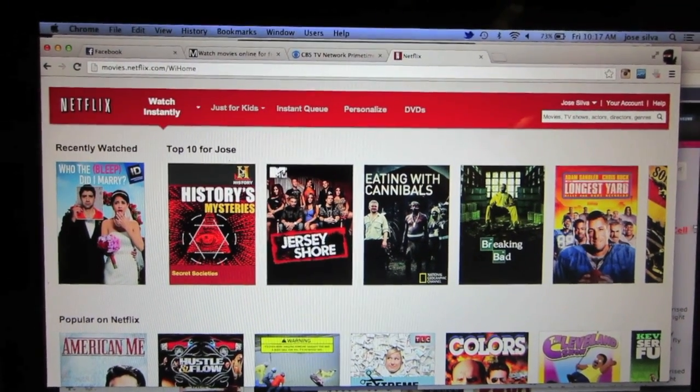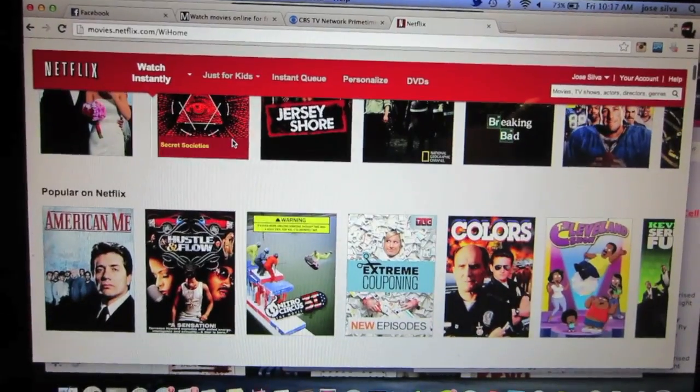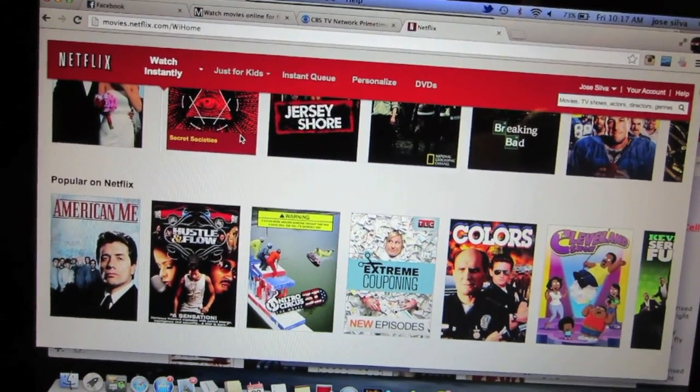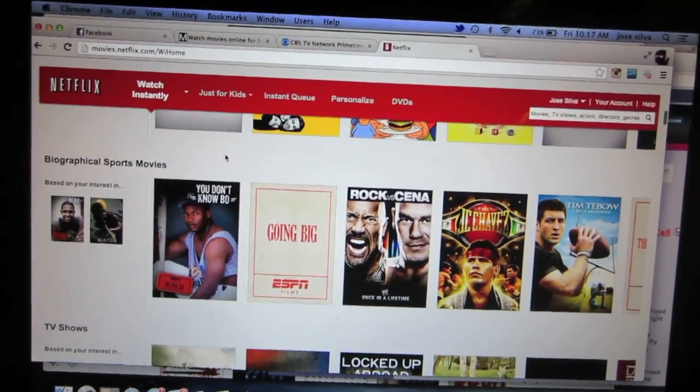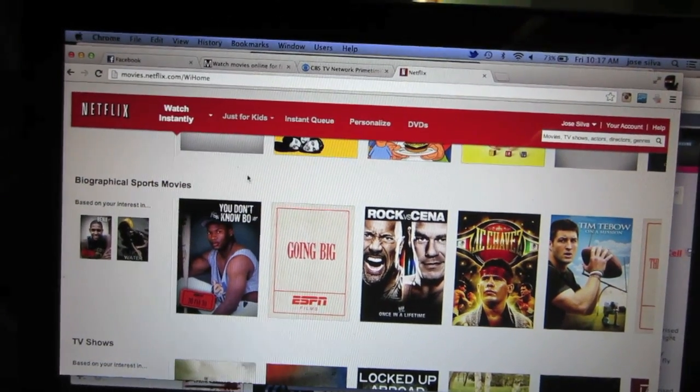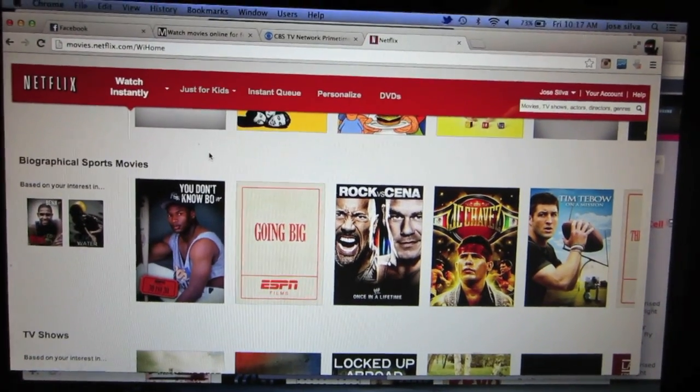Another way to watch movies and TV shows without getting viruses is having a Netflix subscription. They have a large selection of movies. It's $7.99 a month, doesn't have any commercials, and there's no risk of viruses either.